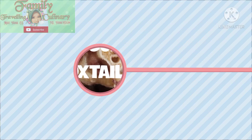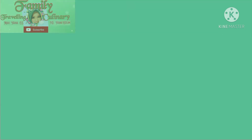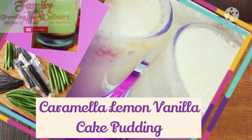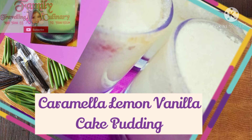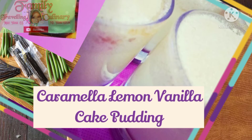Now we come to the menu penutup, or dessert. I call it caramel lemon vanilla cake pudding. There are three layers: the first layer is caramel, the second layer is milk vanilla pudding, and the third layer is lemon vanilla cake. It's very tasty — very soft and tender.